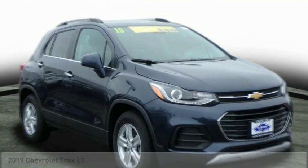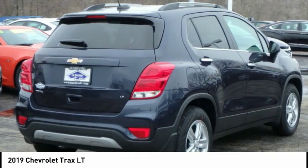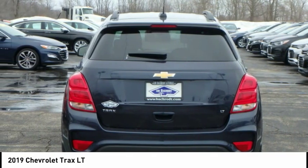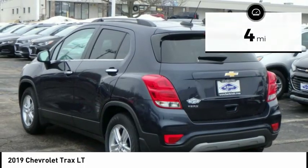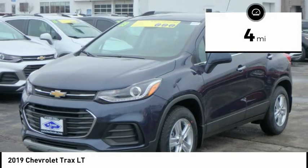We are pleased to show you the 2019 Chevrolet Trax. The Trax is tiny on the outside, but remarkably spacious within. It comes with clean and modern interiors. This vehicle has less than 100 miles. Your new ride is just a phone call away.